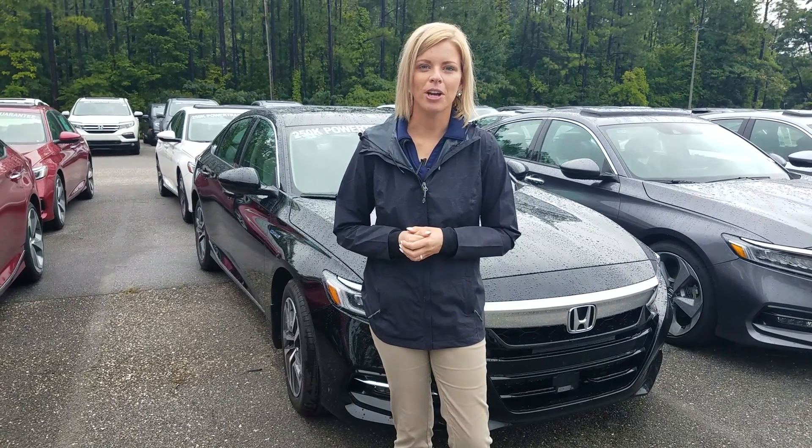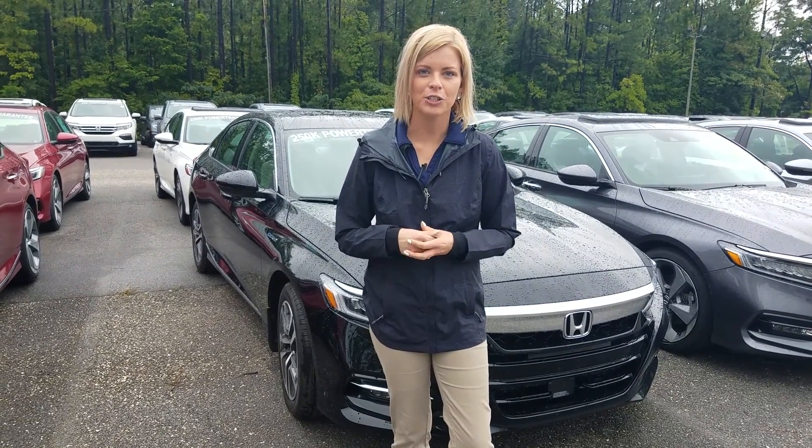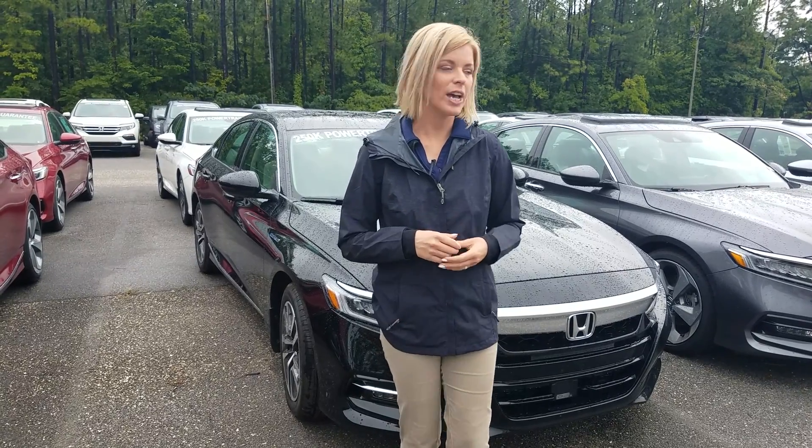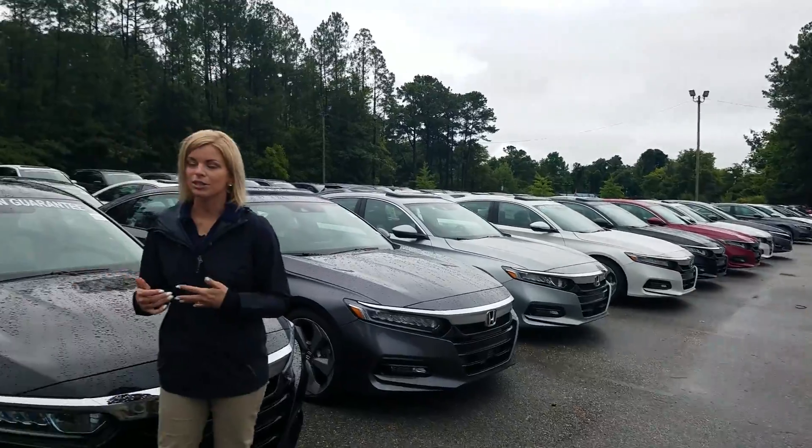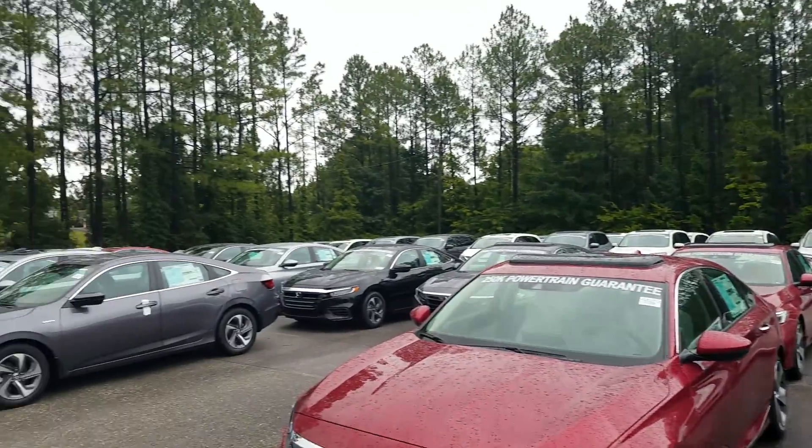Hey Terry, it's Kate over here at Tamron Honda. Thanks so much for your online inquiry on the 2018 Honda Accord. As you can see, I'm at the largest volume dealership right now. We've got our Accords — it's the number one selling North American Car of the Year.